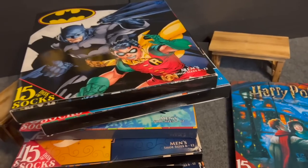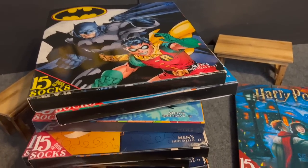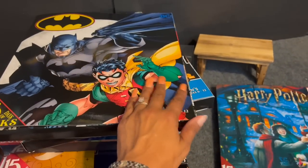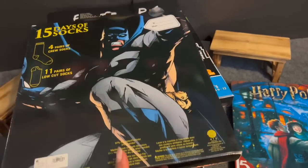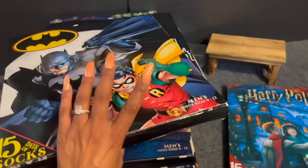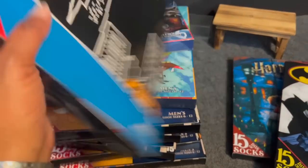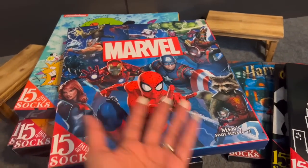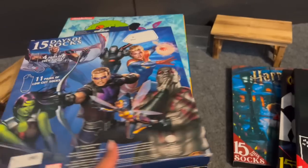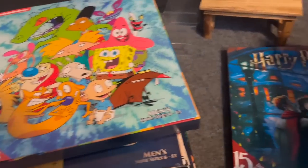I was so excited about these — 15 Days of Socks sets, originally $15, at 90% off for only $1.47! I grabbed quite a few. One is Batman DC Comics — 4 pairs of crew socks and 11 pairs of low-cut socks, size 6–12. Another is the Friends TV show one for Amanda's boyfriend. I also grabbed the Marvel Comics one for my niece's boyfriend. Each set was just $1.50!